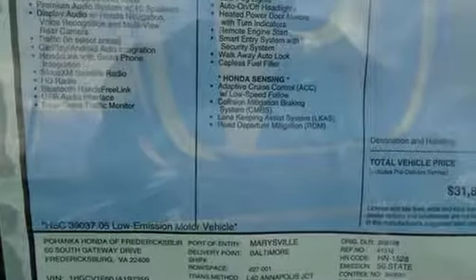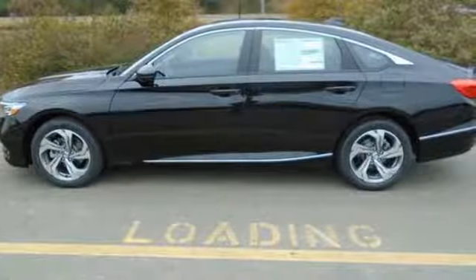It's a Honda so longevity comes standard. You'll never know till you try. Test drive it today.